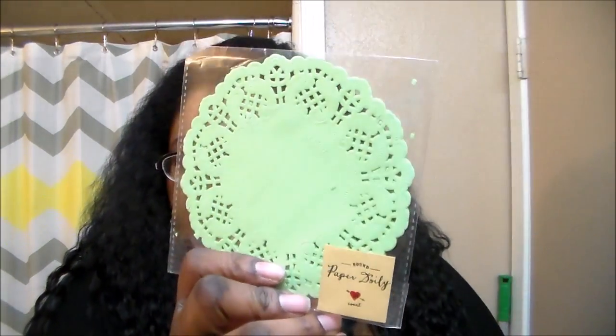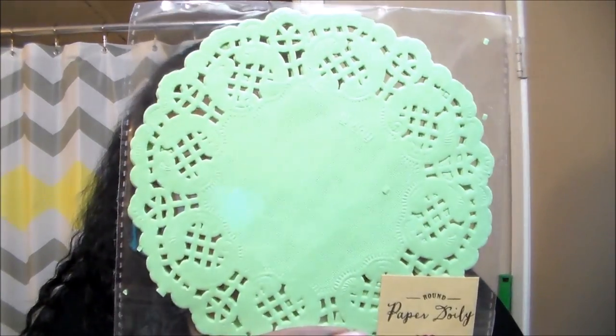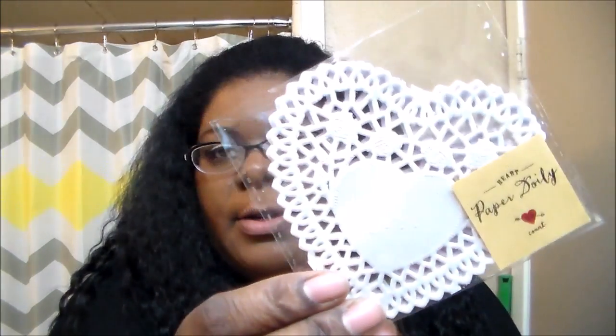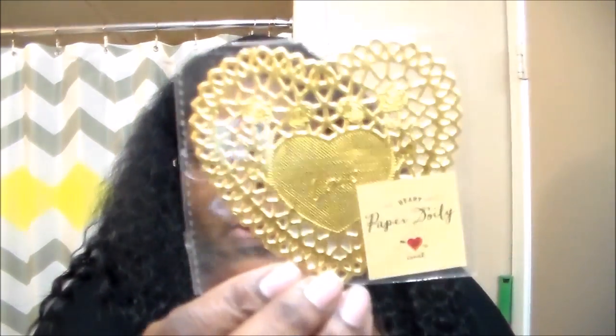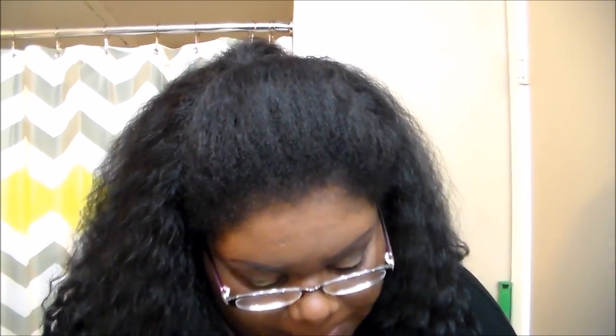First thing is this mint greenish with a flash of lime in there — that was a dollar. Then I got the white hearts and the lovely golds, which don't come with as many as the other two. This one was 12, I think, and the other two are 24, so you get double the amount in the other ones.